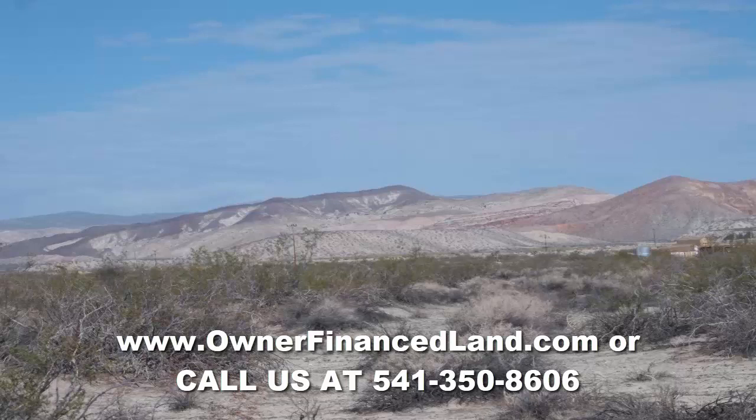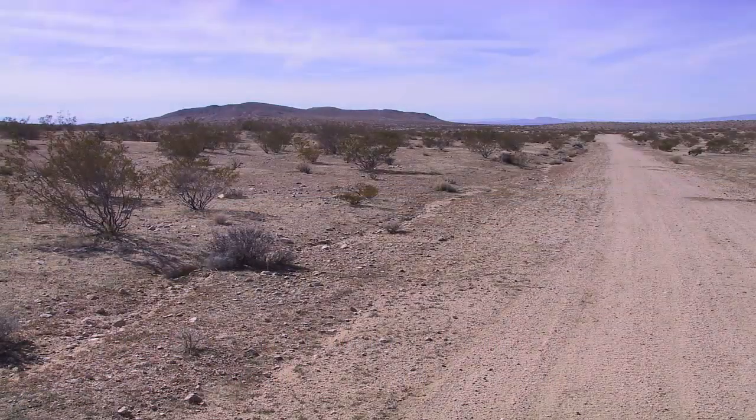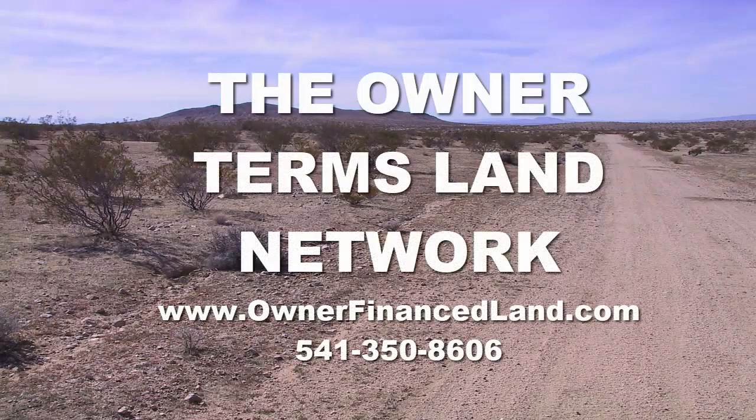This property is currently available on our website at www.ownerfinanceland.com, or you can give us a call at 541-350-8606 — call or text. Somebody's going to end up with a great five acre lot in Southern California, and hopefully that somebody's going to be you. We will be back again very soon with another video. This is Jesse signing off from the Owner Terms Land Network.